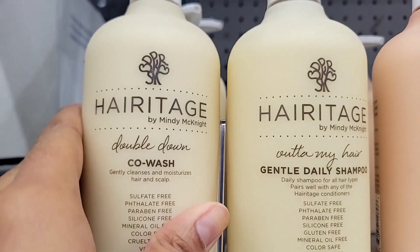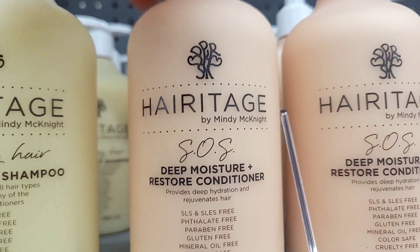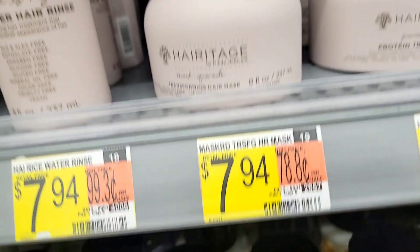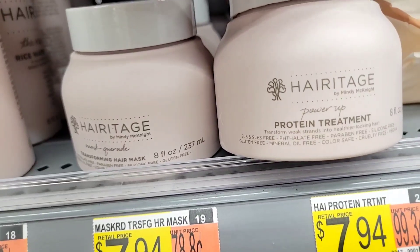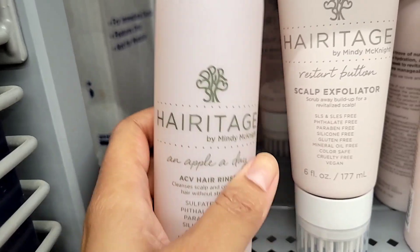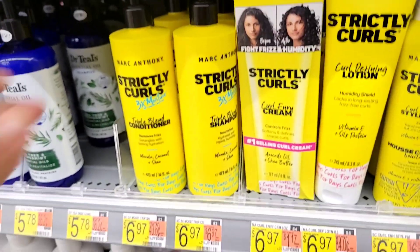Heritage is one of my favorite brands — their products are very affordable at $7.94. I've tried their shampoo and conditioner, but this week I picked up something I've never tried from them: their protein leave-in conditioner. I'm so excited to give this a try — it smells so good. Right now I'm still using the Cantu stuff, but I can't wait to try this. The bottle is just clean and cute. They have so many products — check them out if you see them in Walmart.